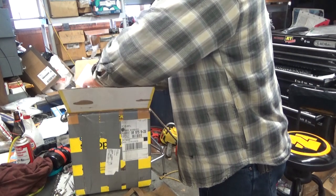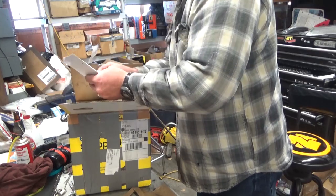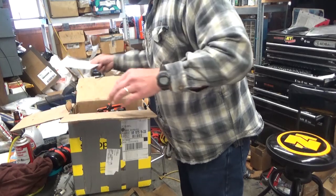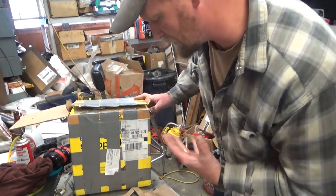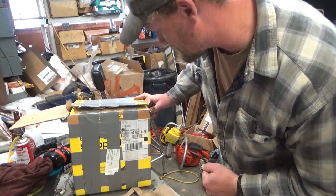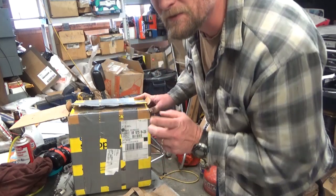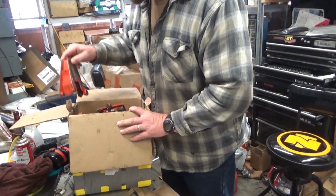The 922 is a model that was typically sold internationally — Canada counts — but Richard's in Maine, so that would explain how it ended up in the United States.